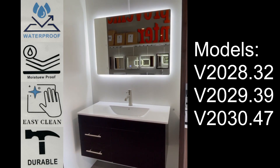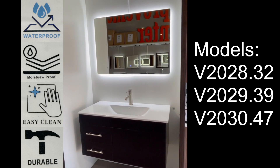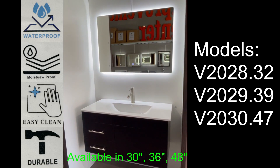Hi everyone, here we have a beautiful, complete, floating wall-mounted vanity set by Xtreme Air. It comes available in 30, 36, and 48 inch sizes.